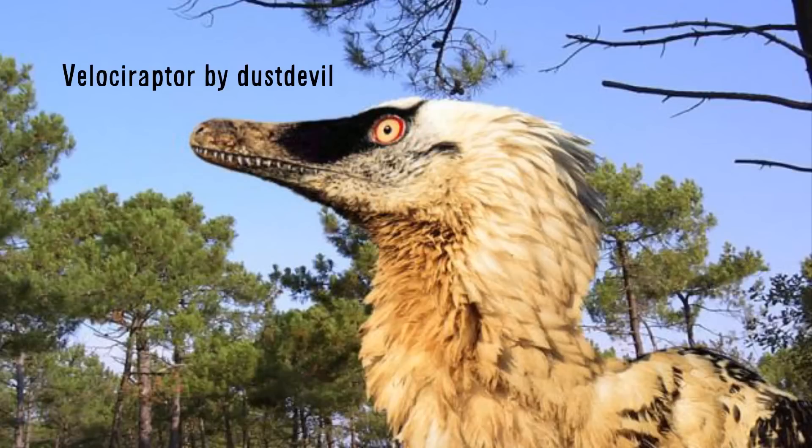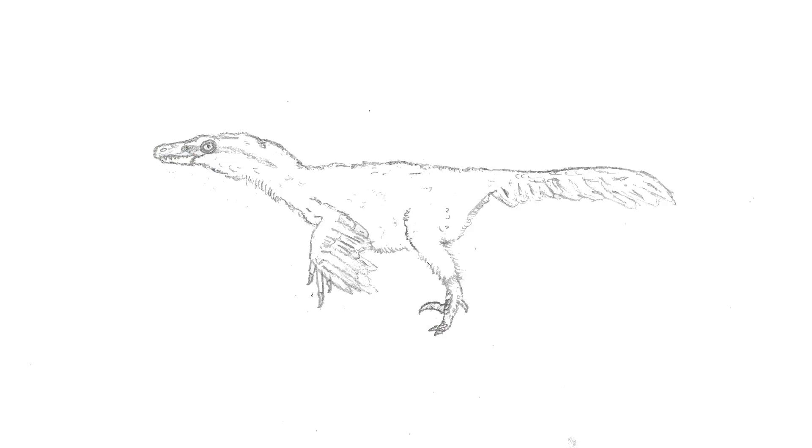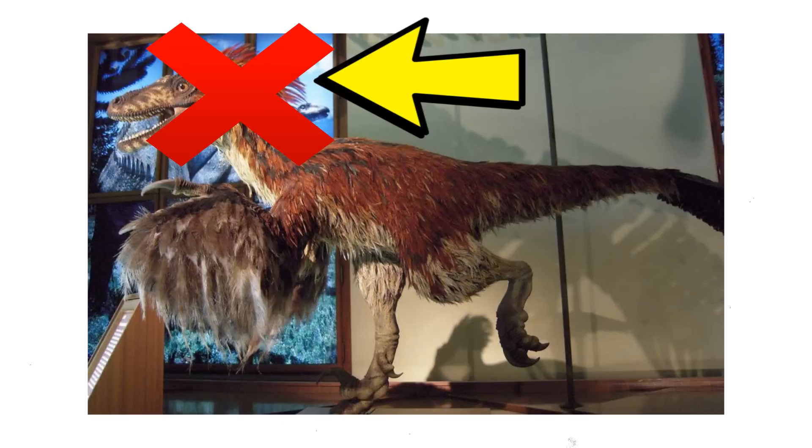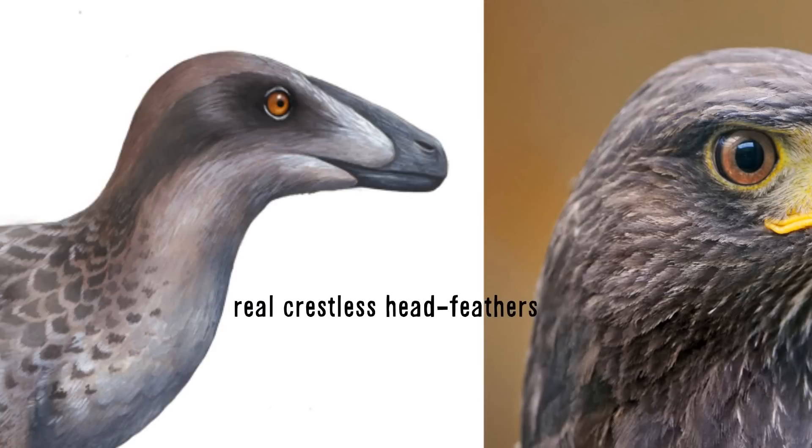Some depictions of dromaeosaurs show raptors with naked, almost vulture-like heads — we know this is not the case. In Microraptor, Sinornithosaurus, and Zhenyuanlong, we know the feathers covered the whole head and snout like a bird, going around the eyes and only stopping at the lips. Pennaceous feathers would start at the back of the head. Due to all discovered dromaeosaurs possessing this head covering, it is highly likely all dromaeosaurs were like this, making those naked vulture heads inaccurate. You may also see a mohawk-like crest in some depictions — we now know this to be false. It was an incorrect conclusion based on the Microraptor fossil, where pennaceous feathers on the back of the head were flattened when the animal died, making it look like a crest. The corrected flatter head is more like modern raptors and more aerodynamic.